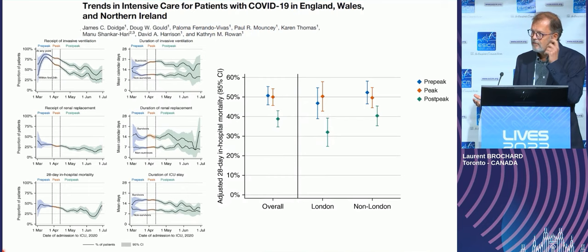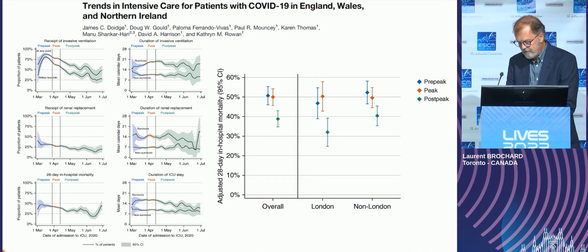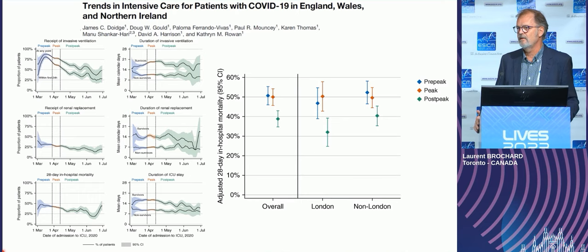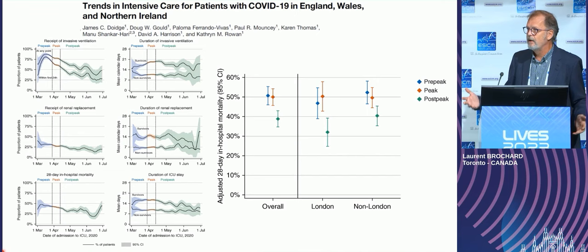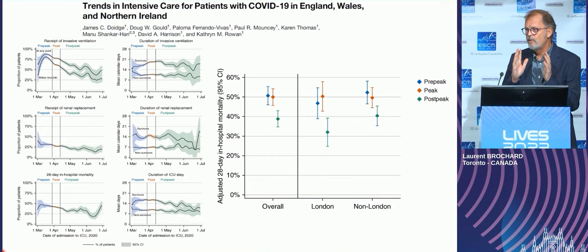But there is another extreme where intubation may be performed for questionable reasons and leads to poor outcomes. We have an example with the COVID pandemic. I'm not going to blame anyone — this is the very early phase of the pandemic, quite stressful for everybody, with a lot of patients coming at the same time and a virus we were told was spreading very quickly and was deadly.